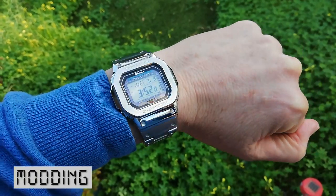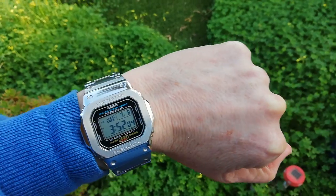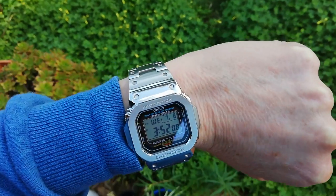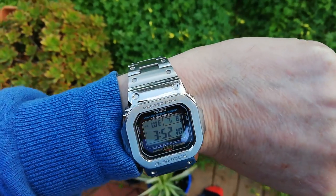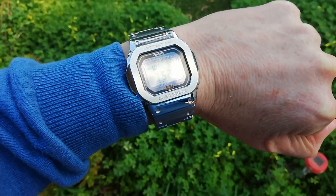If collecting Casio watches isn't geeky enough for you, how about modding Casio watches? Here I have my Keanu 5600, modded with a Chinese stainless steel case and wristband. You can actually buy a stainless steel G-Shock Square, but it'll cost you five times as much, and won't be nearly as much fun.